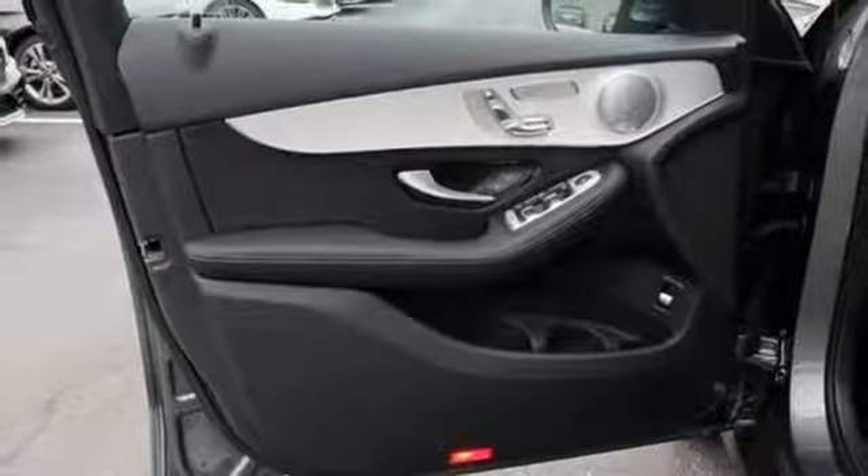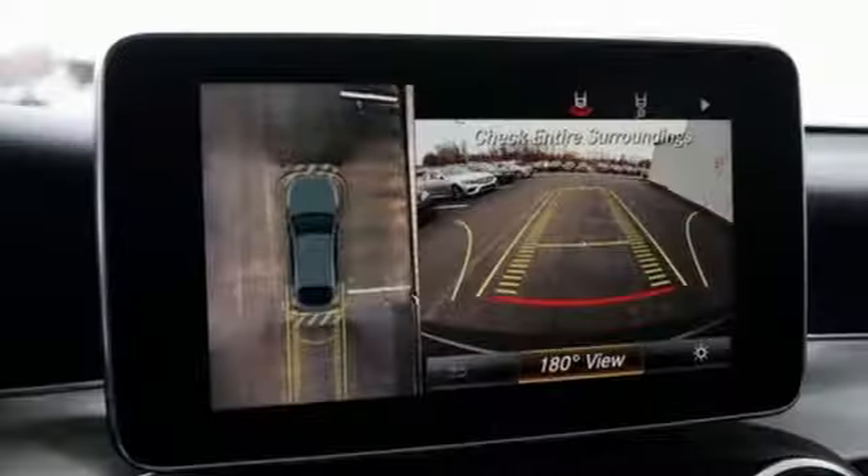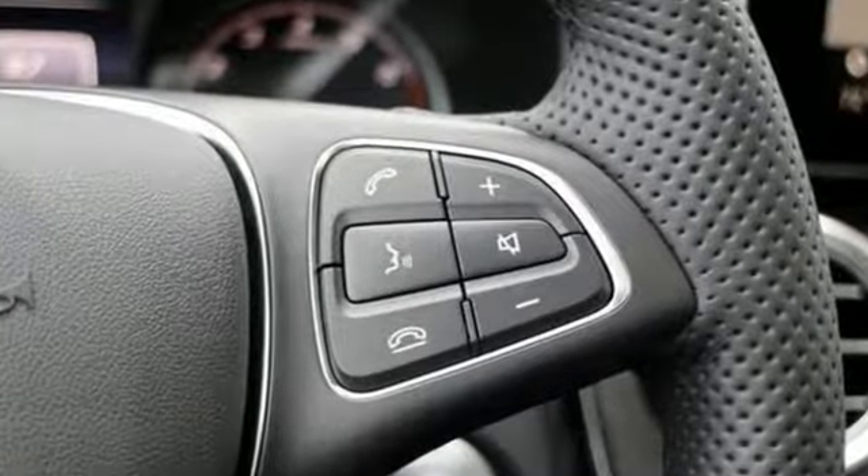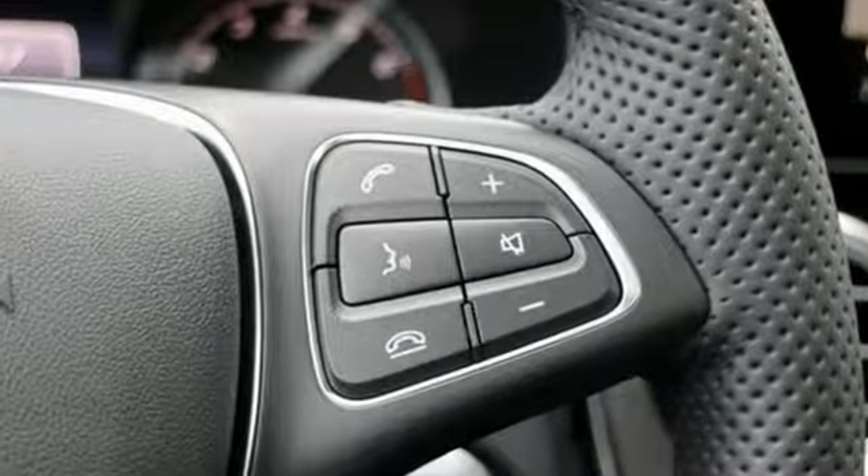Auto dimming rear view mirror, external memory control, auto dimming mirrors, front heated bucket seats, auto tilt-away steering column, and automatic transmission. Get the best — get Mercedes-Benz.